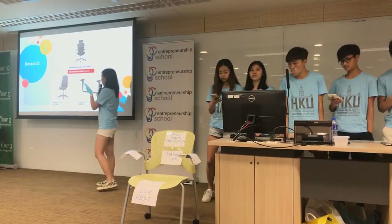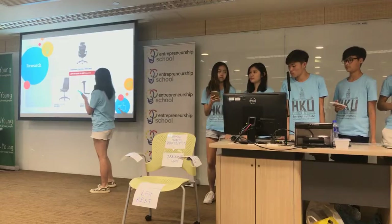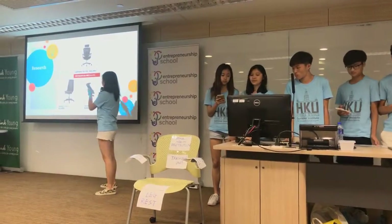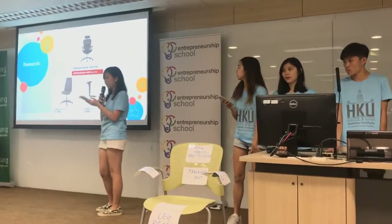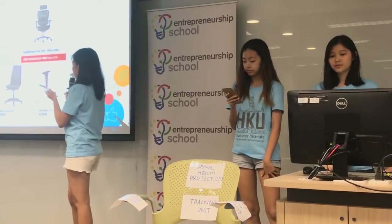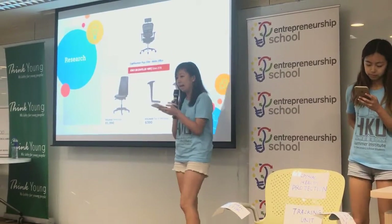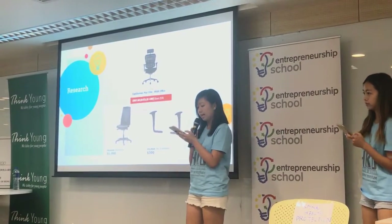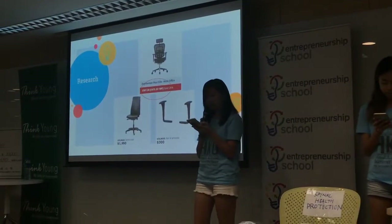So nowadays, some of the personalized chairs in the market are selling around 5,000 Hong Kong dollars, and you can add extra features or more luxurious materials on it. This is all possible if you can pay a bit more. However, in the current market, it is lacking chairs that include spinal protection with the latest technology.